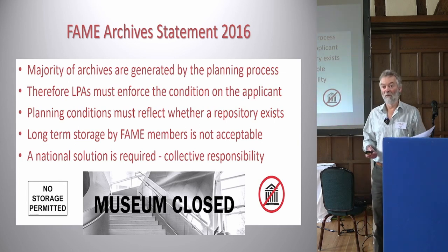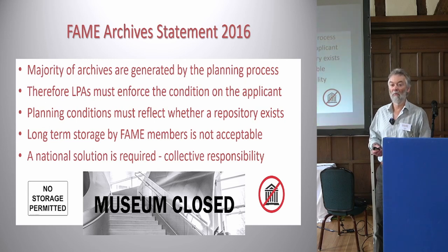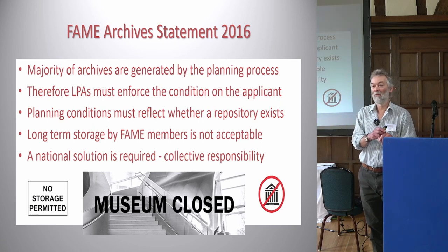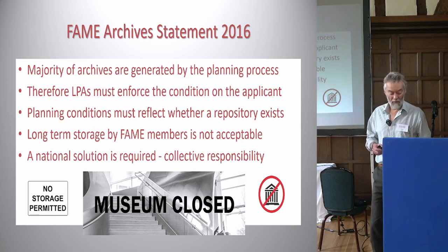Obviously somewhere like Scotland has a very different system, so this is much more a problem we face in England and Wales. Wales does have the National Museum which will, as a last resort, take archive collections.